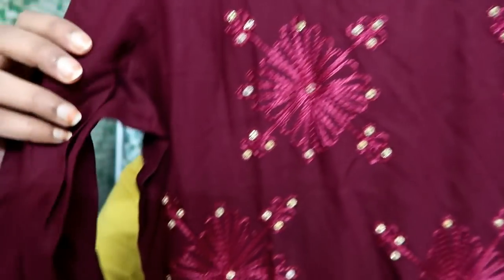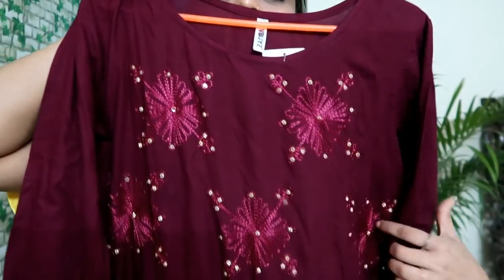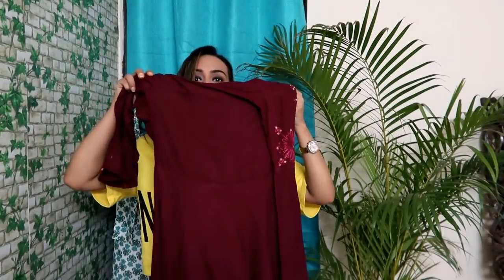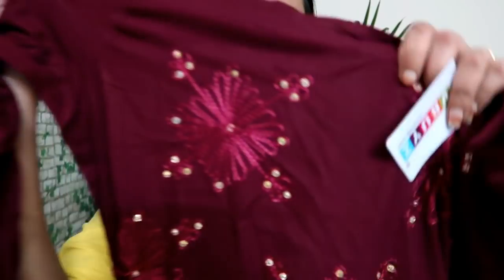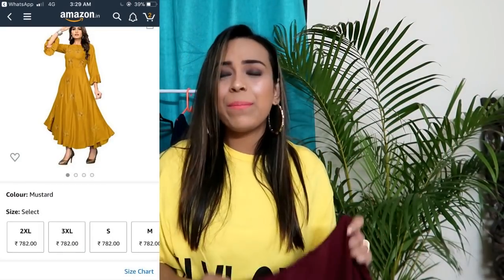The next party wear piece has thread work on the front and sleeves. There are about five flowers in the design — the pattern runs across the front, with the back being plain. It has a very fine finishing. The material is rayon, size medium. It is a very light, slightly see-through fabric, so you may want to wear a spaghetti underneath. The material is very comfortable and I will recommend it for parties.